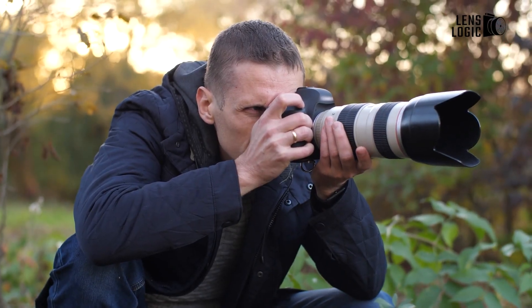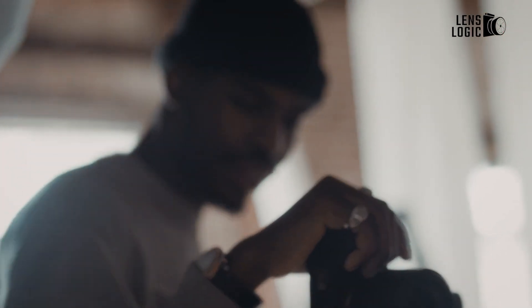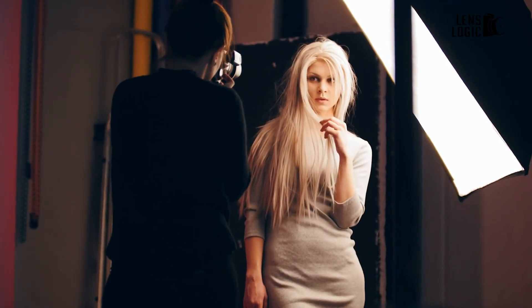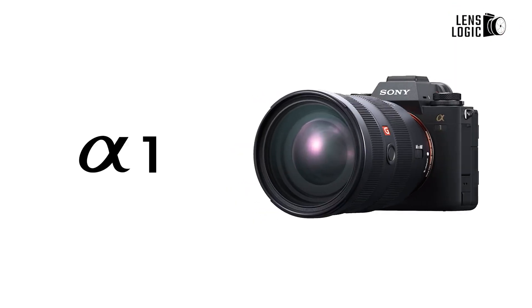After the original Z9's success, speculation regarding the Nikon Z9 II has increased. This new model is said to introduce exciting features such as global shutter technology. The question remains: will these rumoured advancements be enough to fit current camera market trends or compete with rivals like Sony?